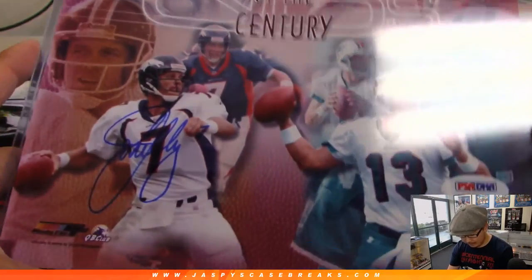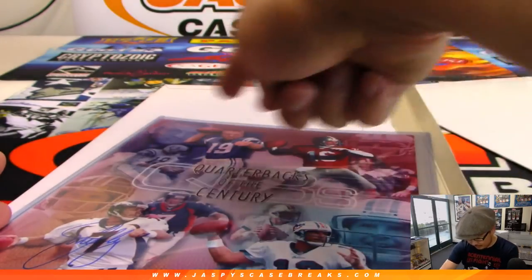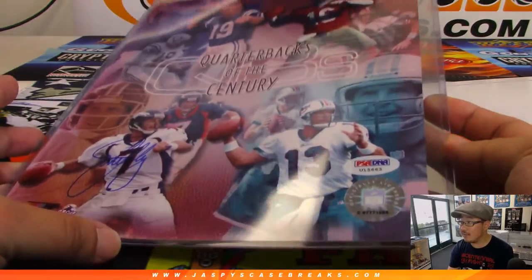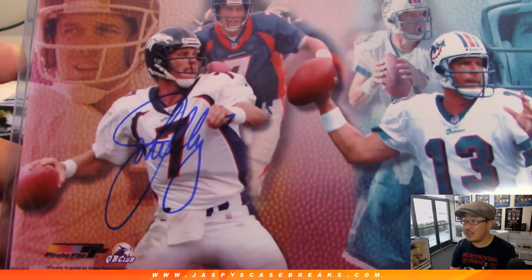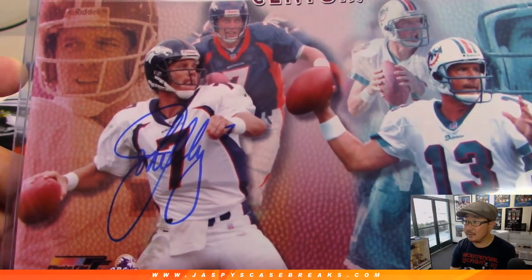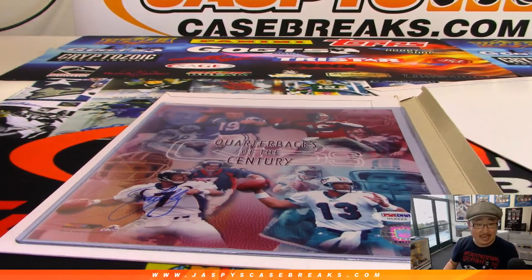It's quarterbacks of the century. Oh, I know that guy. So you've got four quarterbacks of the century — PSA DNA on everything — but only one autograph. That's John Elway. It's a nice autograph. There you go. Letter E for Elway — Jason Waters.